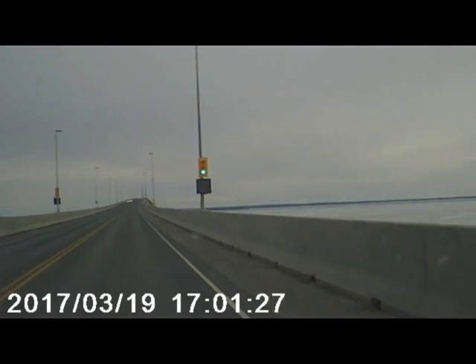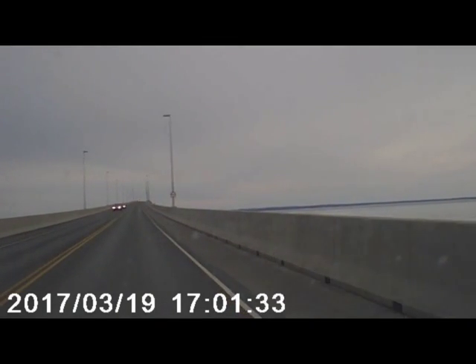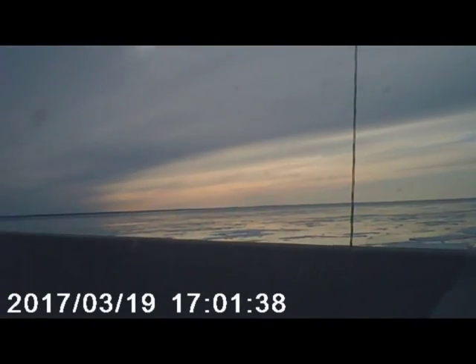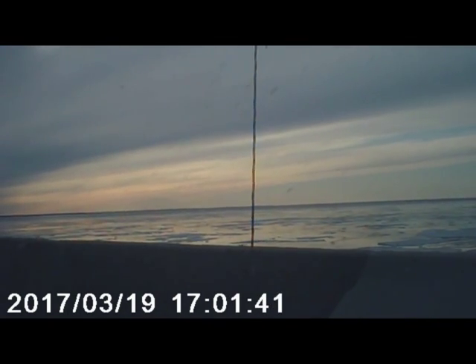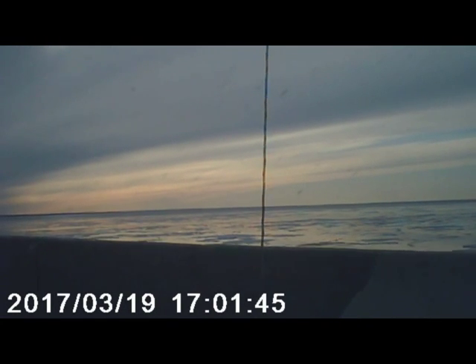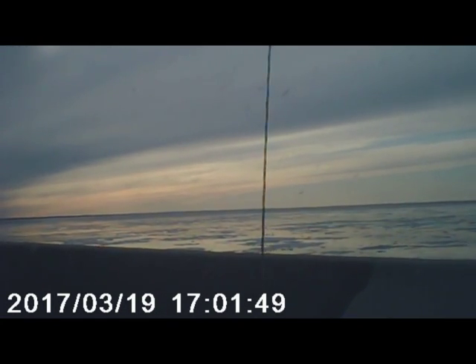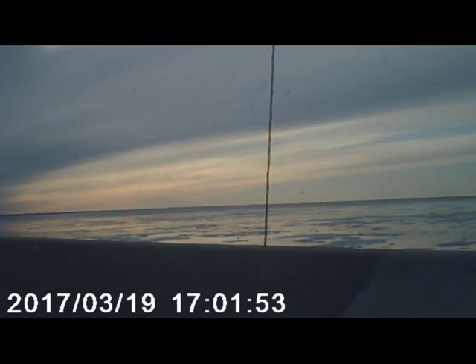A lot of people who are afraid of heights have trouble driving across this — it doesn't feel like anything to me. Where the spans are joined it is a little bumpy, but not significant.